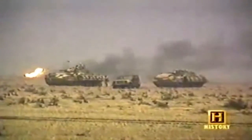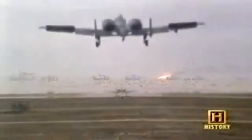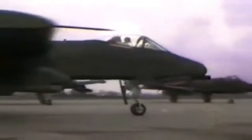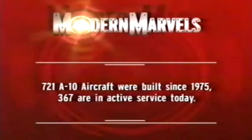Tragically, this remarkable record was marred by a number of incidents in which coalition forces were mistakenly attacked by A-10s. An American A-10 inadvertently fired on two British infantry fighting vehicles; nine British soldiers were killed. The Air Force was adamant that it could eliminate attacks from friendly fire. What nobody knew was that the next challenge for the A-10 would be in an entirely new and forbidding battlefield: Afghanistan. 721 A-10 aircraft were built since 1975; 367 are in active service today.